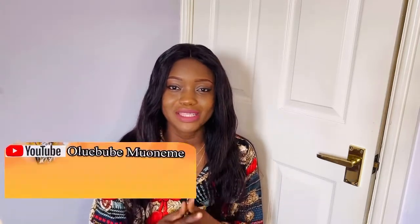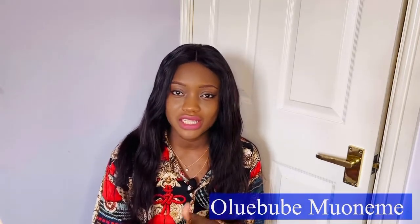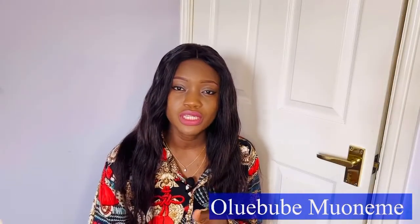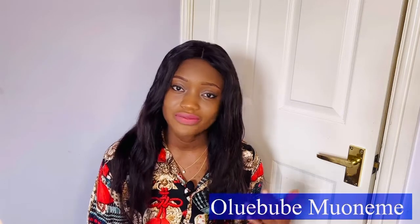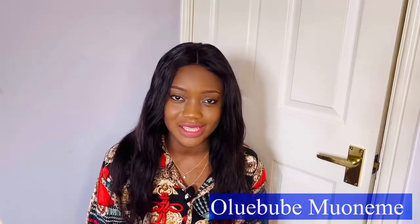Hello guys, welcome back to my channel. I live and work in the UK as a nurse. Please consider subscribing because here I share information about migrating to the UK, immigration and visa updates, as well as UK lifestyle. Today I will be sharing all you need to know about the graduate visa. Quick disclaimer: I am not an immigration lawyer or advisor. What I'm sharing is based on my research from the official www.gov.uk website, so do visit the website to verify any information.